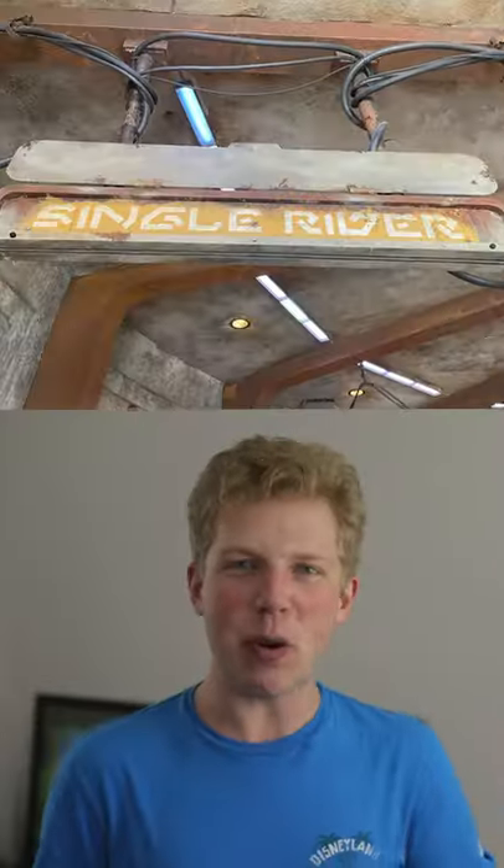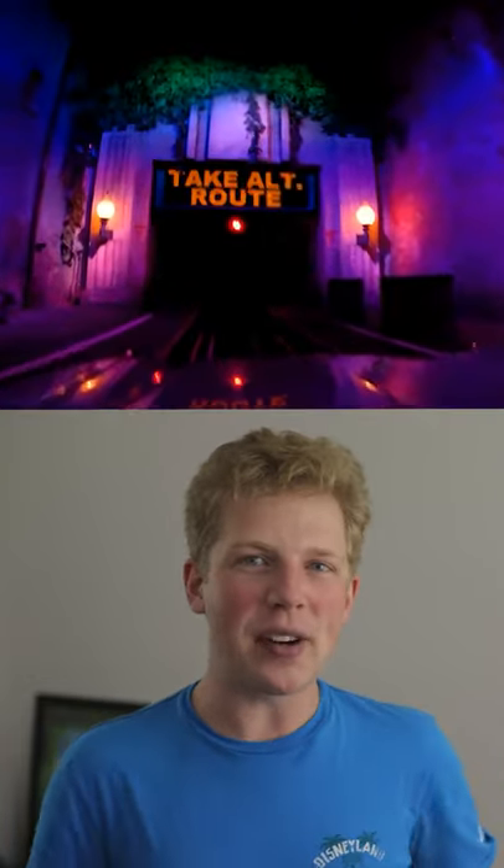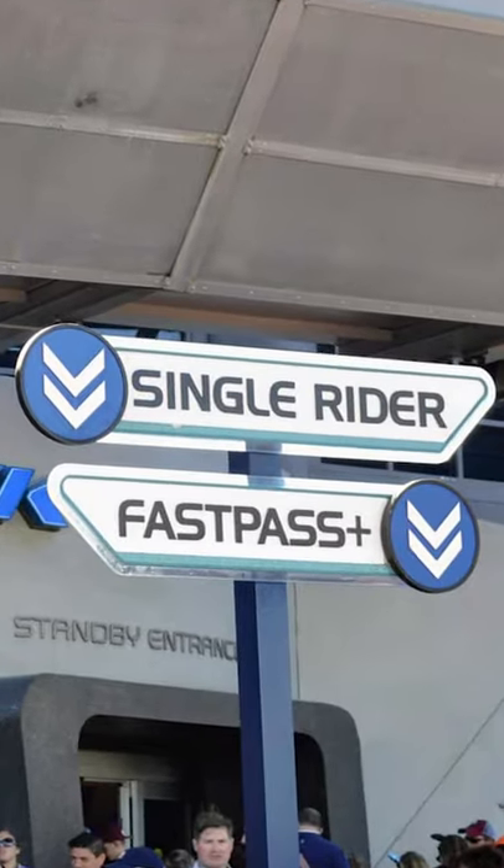In Disney's Hollywood Studios, both Millennium Falcon Smuggler's Run and Rockin' Roller Coaster have a single rider line next to their Lightning Lane entrances, and that remains true at Epcot's Test Track.